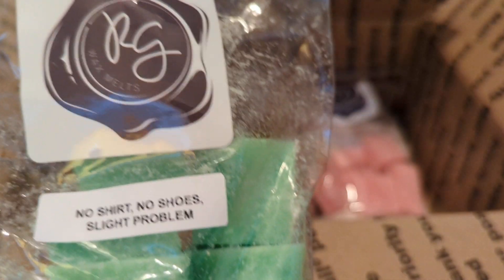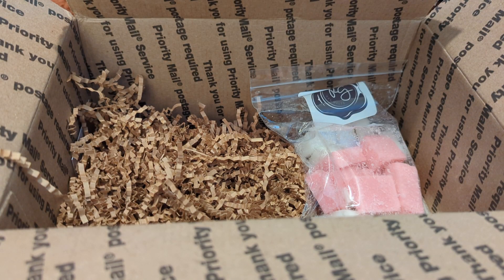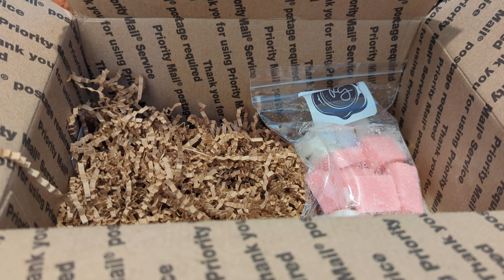Then we've got 'No Shirt No Shoes Slight Problem.' I wish I had written down the scent notes — I know she has one called 'No Shirt No Shoes No Problem,' but I think this one has something added to it. It's really nice, I love it. It just smells like a fresh green scent — really, really nice if you like fresh or green scents.